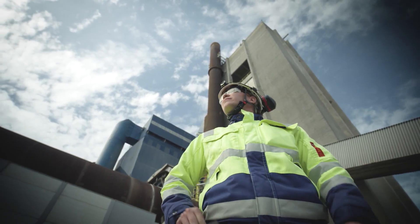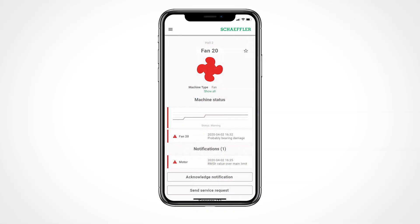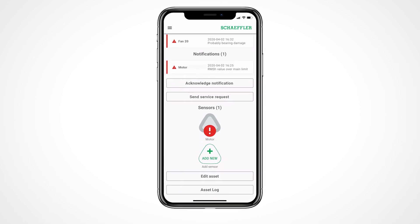The coolest thing is that I have the Optime app on my mobile. It actually gives me the best recommendations on what I should do at my site. And all that's available all the time and always up to date.